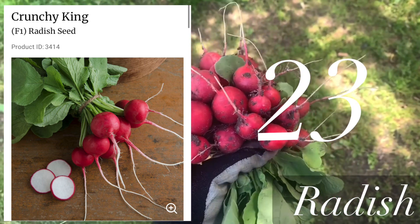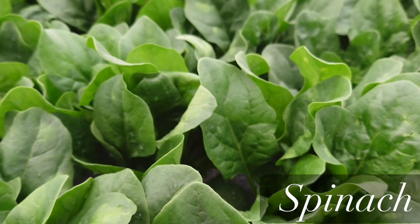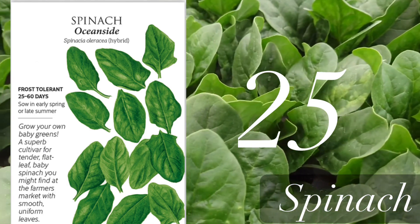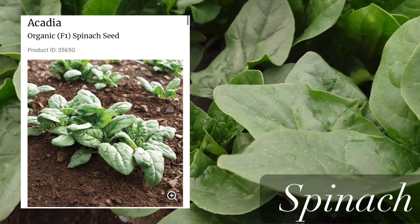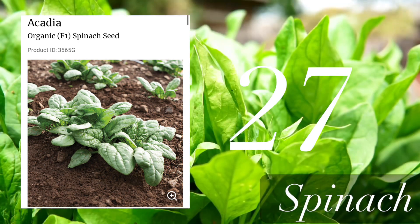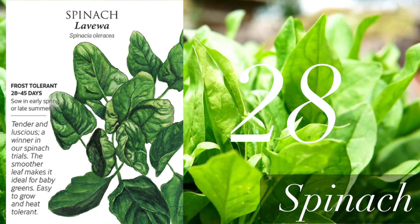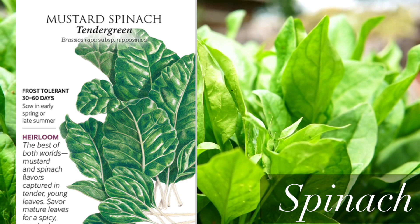Now let's talk about spinach. The fastest spinach variety is Oceanside, coming in 25 days. Next is called Acadia, which can be harvested in 27 days. Also Lueva spinach at 28 days. And the last spinach variety is mustard spinach called Tender Green, ready in 30 days.